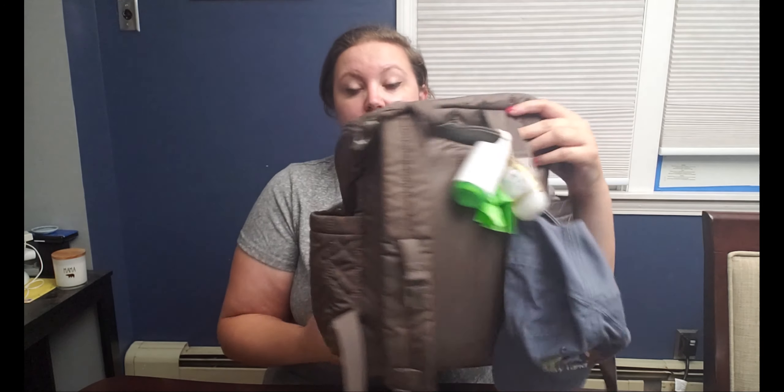Hi everyone, it's Erica, welcome back to my channel. I wanted to do a little 'what's in my diaper bag' tour video for today. We did just get back from a dinner with family, so the bag is pretty much packed with everything I usually bring. This is my diaper bag — it's a Skip Hop backpack. I can do a more in-depth review of the backpack if you want.